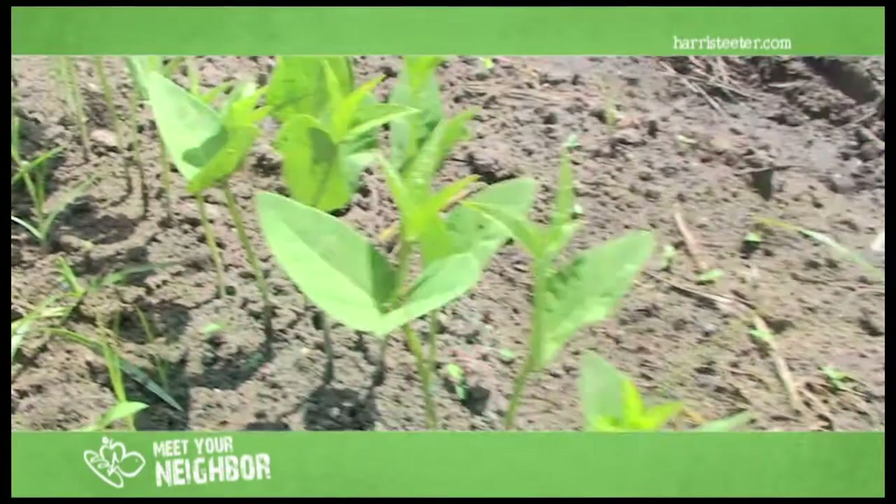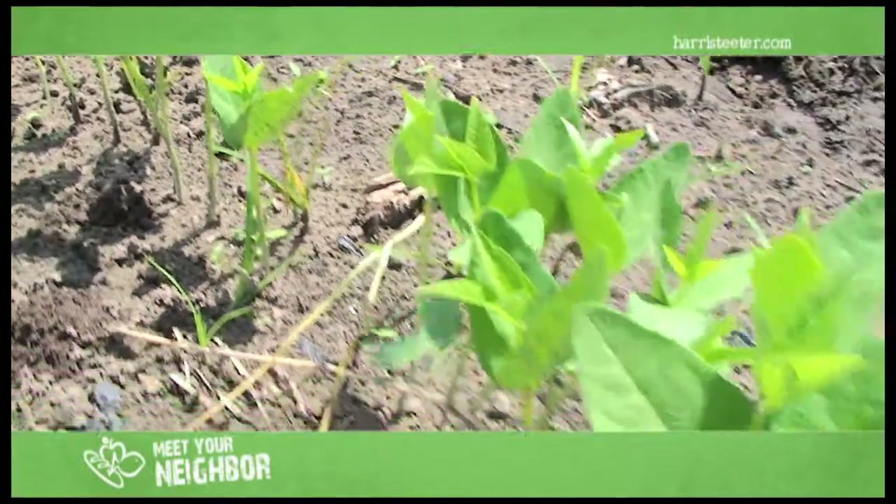We don't use herbicide or pesticide. I'm certified organic and everybody wants local, fresh, organic produce.